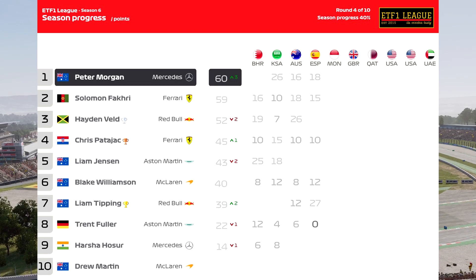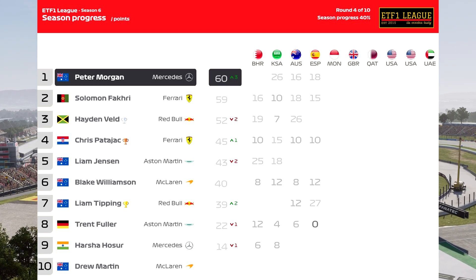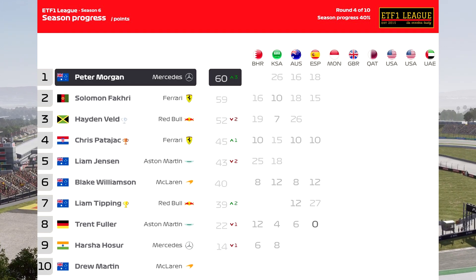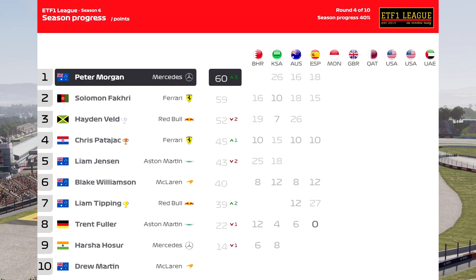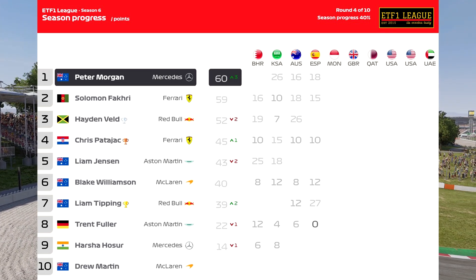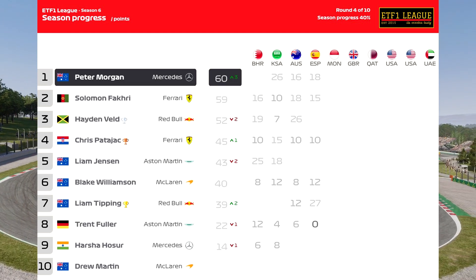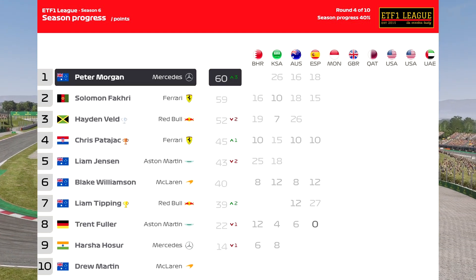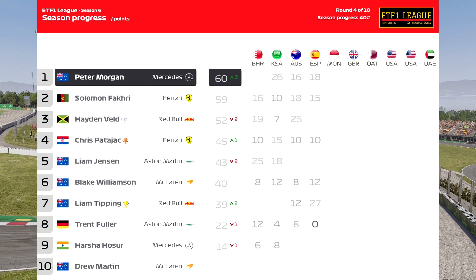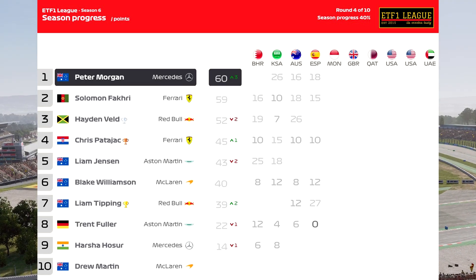As we take a look at the Drivers' Championship after round four, Peter Morgan leads by one point ahead of Solomon Fakri — a big shakeup at the top. Hayden Veld drops to third. Chris Paterjack is fourth, just ahead of Liam Jensen who tumbles to fifth after missing the Spanish Grand Prix. Liam Tipping shoots up to seventh after his victory, pole position, and fastest lap.